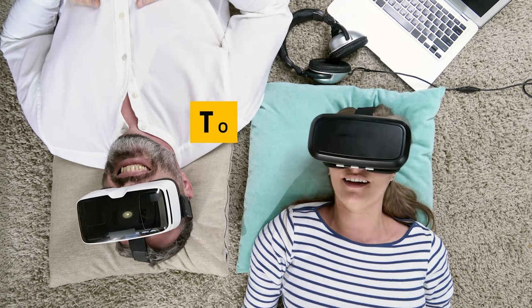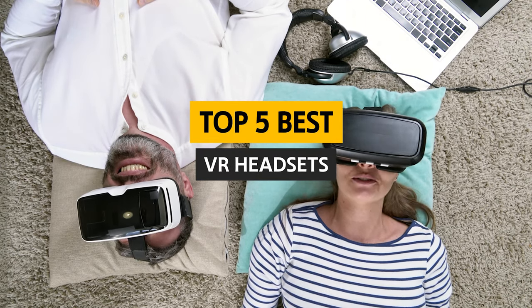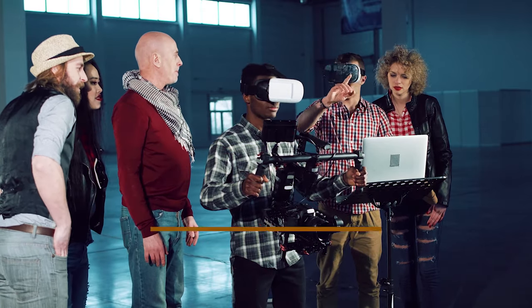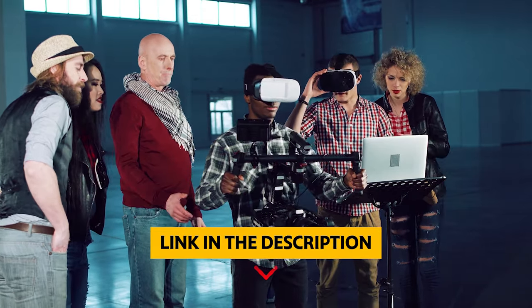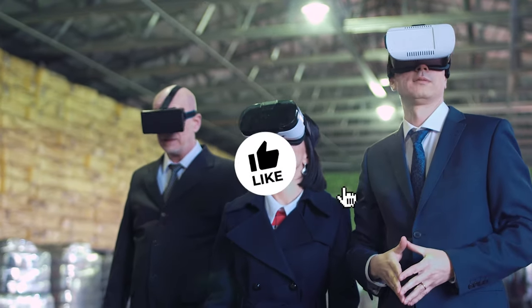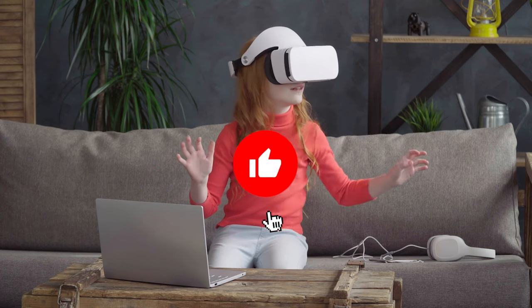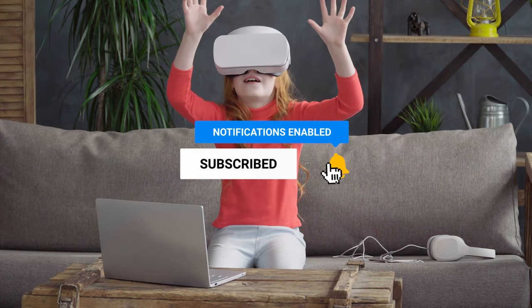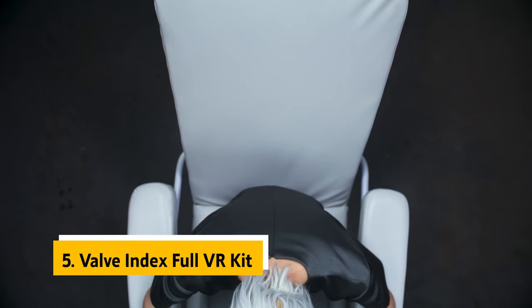In this video I'll share the best VR headsets on the market and tell you why each one is worth your time. To find out more information and updated prices of the products mentioned, be sure to check the links in the description below. Like this video, comment below, and don't forget to subscribe for future updates. Without further delay, let's get started with the list.